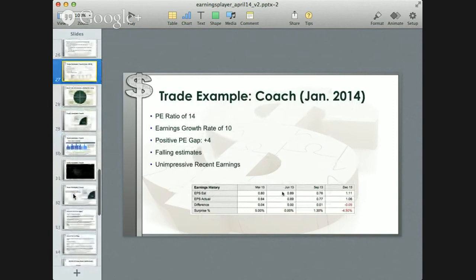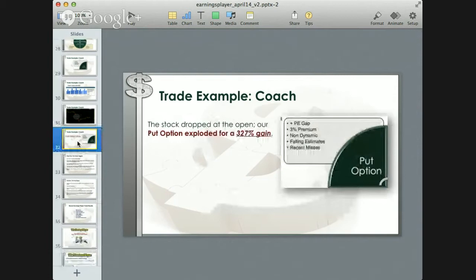Let's look at specific examples of past trades and how consistently this formula really works. This is Coach — a trade made in January 2014. At the time, we had a PE ratio of 14, an earnings growth rate of 10, giving us a positive PE gap of 4. Estimates for Coach were falling, and it had an unimpressive string of recent earnings reports. That puts Coach in the upper left-hand quadrant: buying a put option. Sure enough, after Coach reported earnings that disappointed the market, the stock dropped at the open and our put option exploded to a 327% gain.